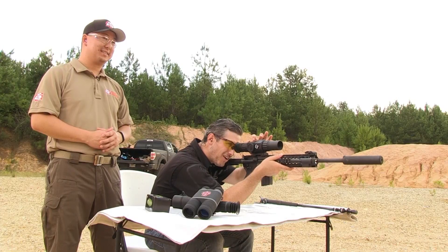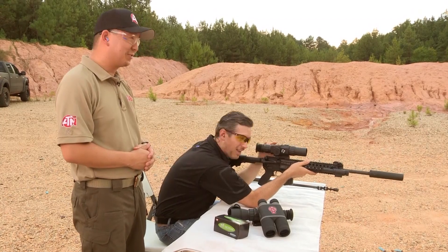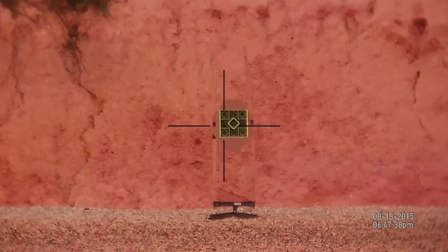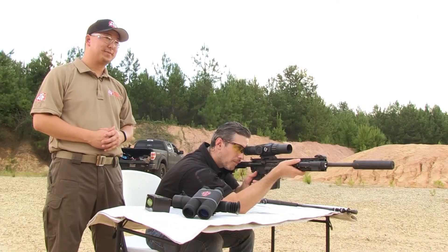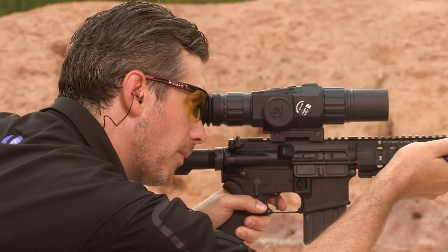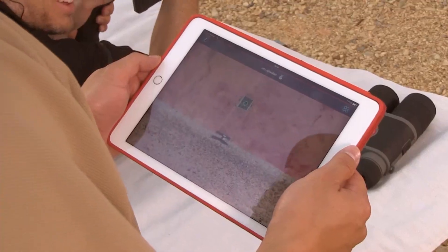So how much does this thing cost? Did you try the zoom feature? It's just a push of a button to zoom in and a push of a button to zoom out. You can see what I'm seeing? I can see exactly what you're seeing.